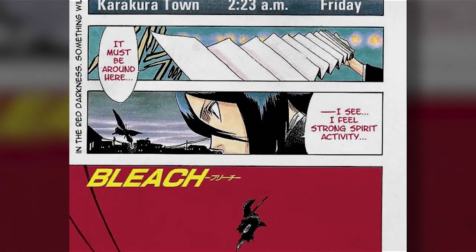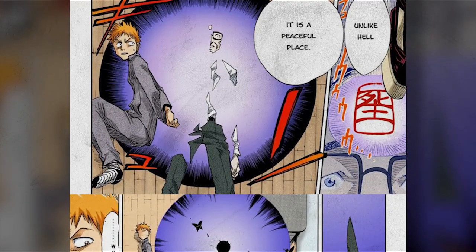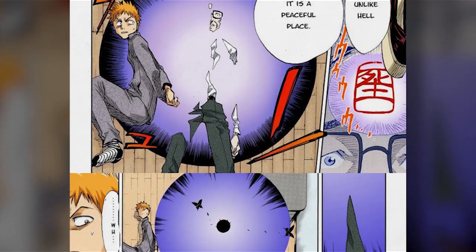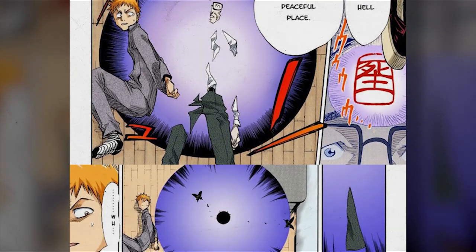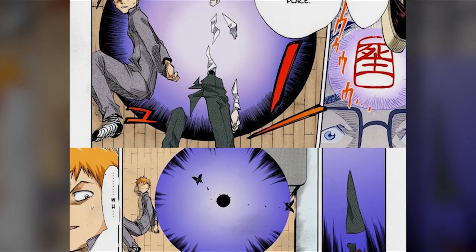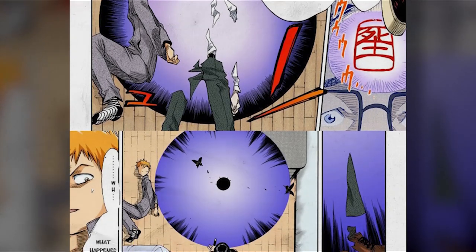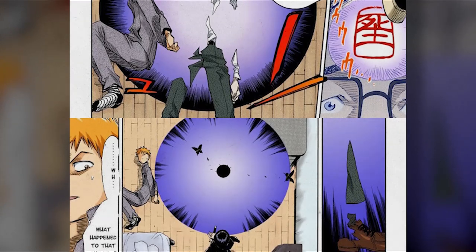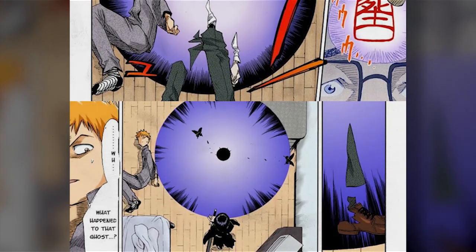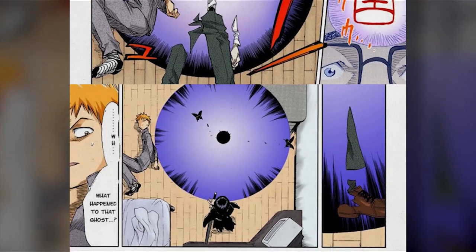We next see the hell butterflies a couple of pages later when Rukia performs a konso on a soul that has been following Ichigo. When the portal that takes the soul to the Soul Society eventually closes, we see two hell butterflies emerge from it. So it is here that we have established that when a Shinigami performs a konso with a zanpakuto, a mark is left on the forehead of that soul, and when that soul leaves the human world to enter the Soul Society through a portal, a hell butterfly emerges from that portal when it closes.